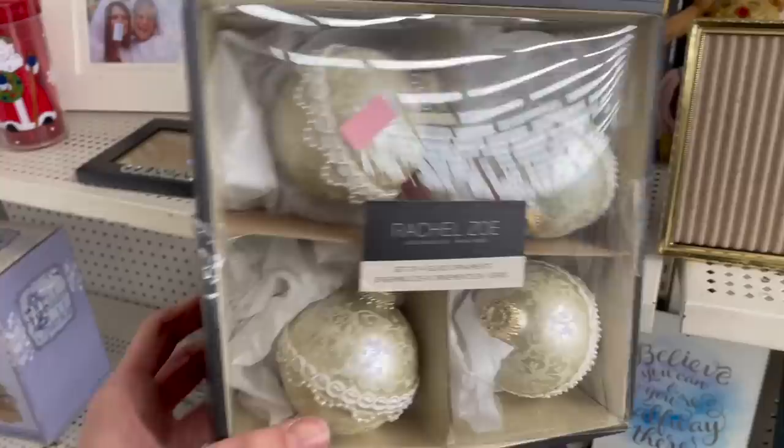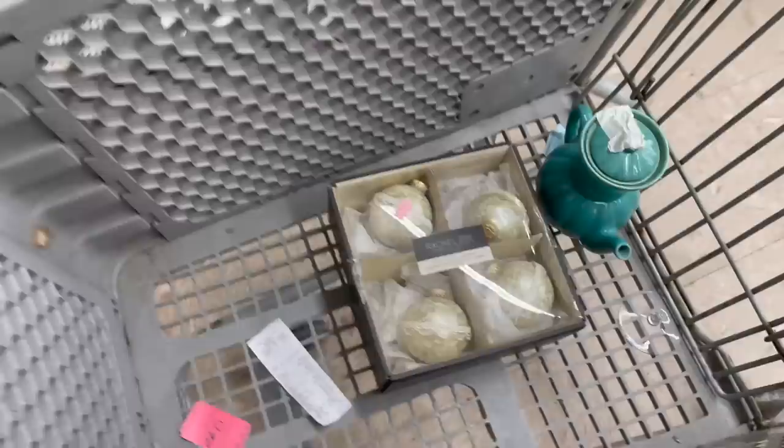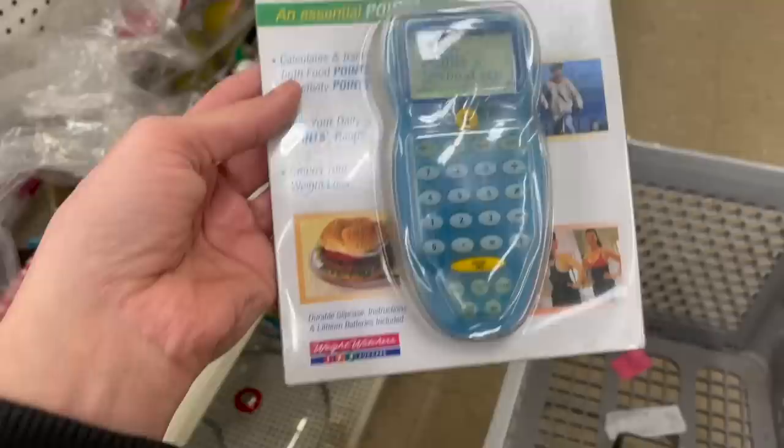I did a little research on these ornaments — it's only two dollars and they sell for about $20 to $35, so I'm gonna put those in. That's pretty with the gold and the glitter and the pearls. Points calculator — I wonder if that's for Weight Watchers.